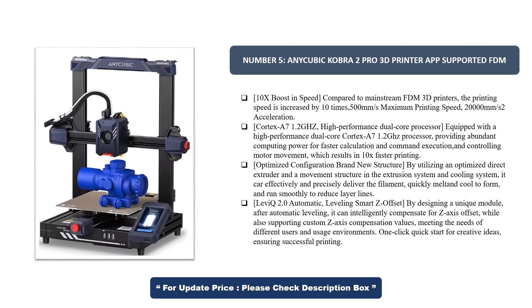Cortex-A7 1.2 GHz high-performance dual-core processor. Equipped with a high-performance dual-core Cortex-A7 1.2 GHz processor, providing abundant computing power for faster calculation and command execution, and controlling motor movement, which results in 10x faster printing.